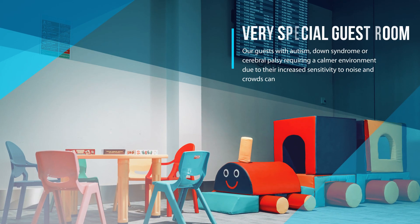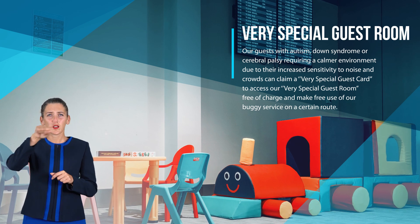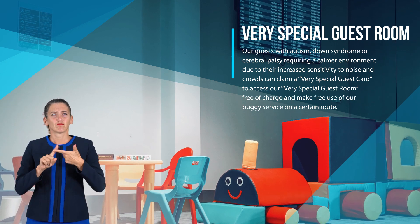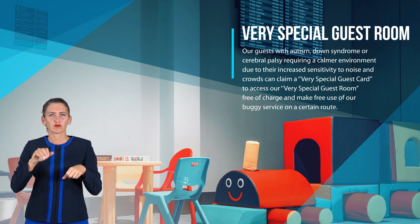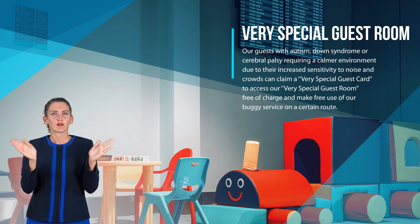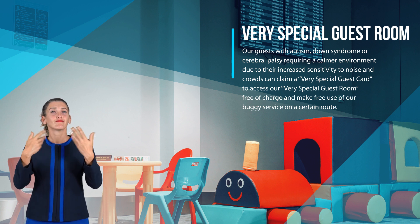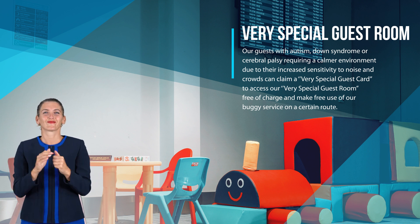Very special guest room: our guests with autism, Down syndrome, or cerebral palsy requiring a calmer environment due to their increased sensitivity to noise and crowds can claim a very special guest card to access our very special guest room free of charge, and make free use of our buggy service on a certain route.